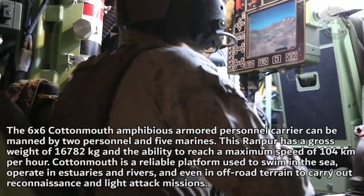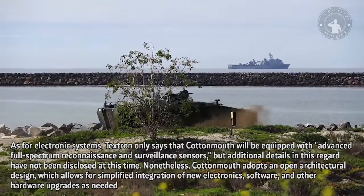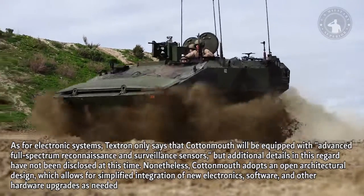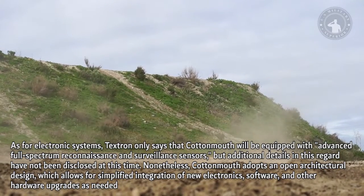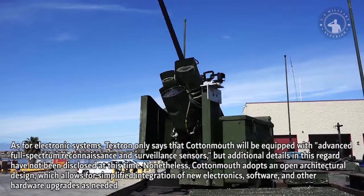The vehicle is designed to carry out reconnaissance and light attack missions. As for electronic systems, Textron states that the Cottonmouth will be equipped with advanced full-spectrum reconnaissance and surveillance sensors, though additional details have not been disclosed at this time. Nonetheless, Cottonmouth adopts an open architectural design, which allows for simplified integration of new electronics, software, and other hardware upgrades as needed.